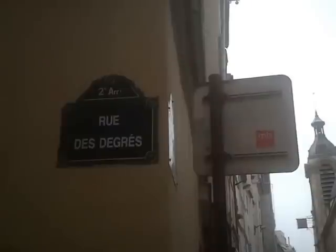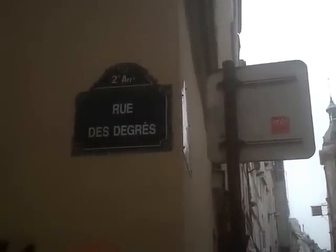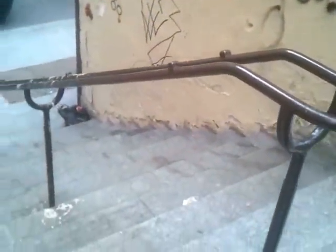We're back to continue our chat about the short and the narrow of Paris. And as you can see, we are at the Rue de Degray in Paris. And this particular street, or Rue, is the shortest in Paris. No kidding.